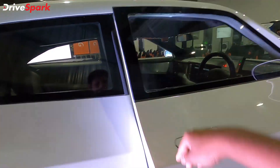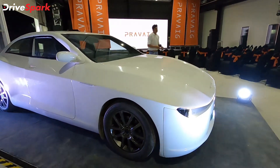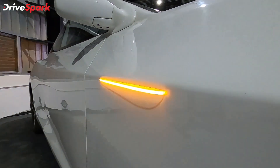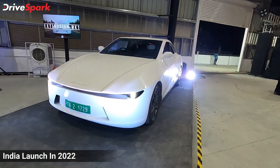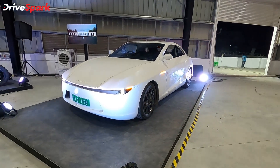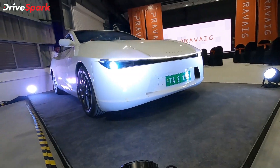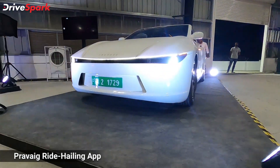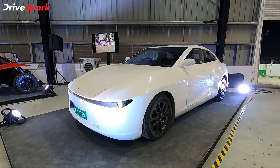That pretty much sums up what this prototype is all about. Now let's talk about the plans Praveig has introduced today. Praveig intends to enter the Indian market as a fleet operator — it will be producing 2,500 cars in 2022 and these cars will all be launched as fleet cars. There will be a ride-hailing app launched by Praveig, their own in-house developed app, and you can get a taxi ride in one of these cars by using that app.